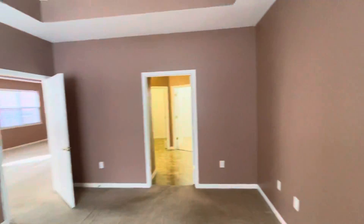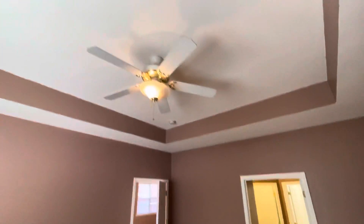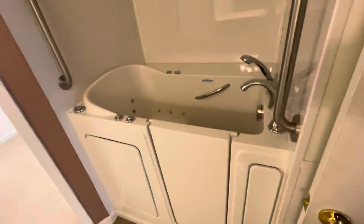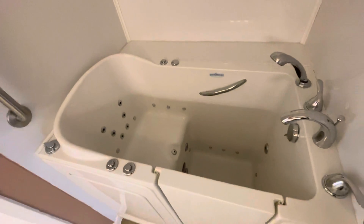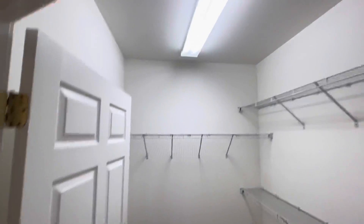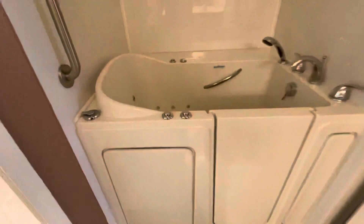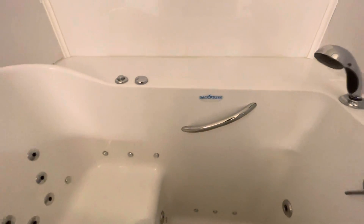Nice big bedroom. And there's your whirlpool tub you're dreaming of. I'm sure it's probably an American Standard — Safe Step, I guess.